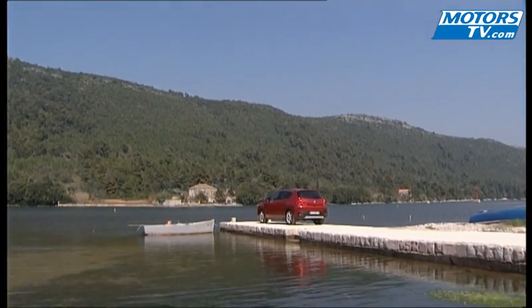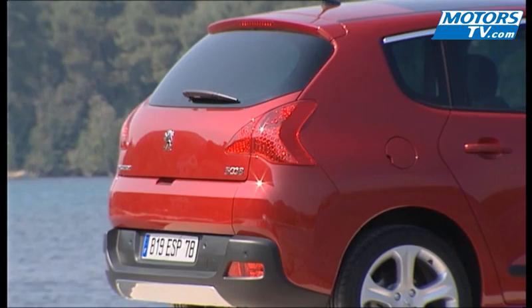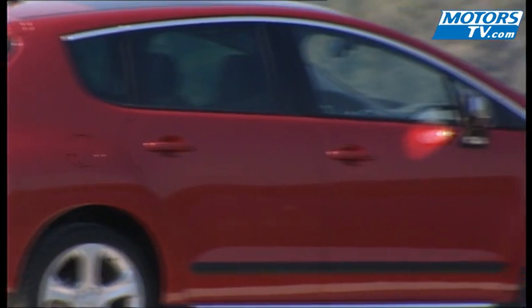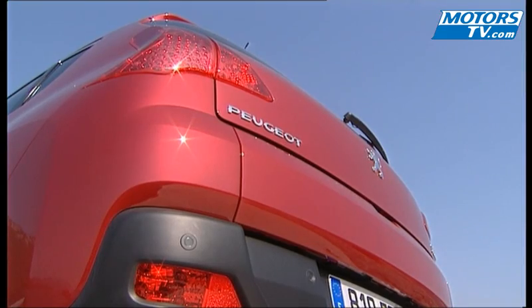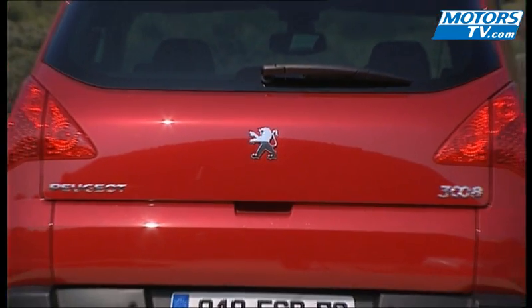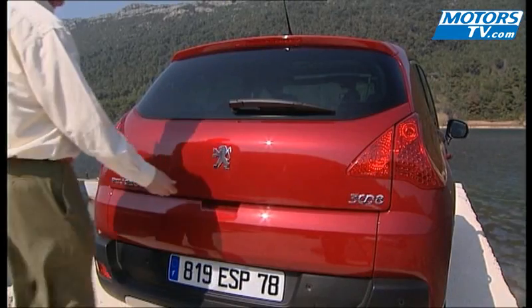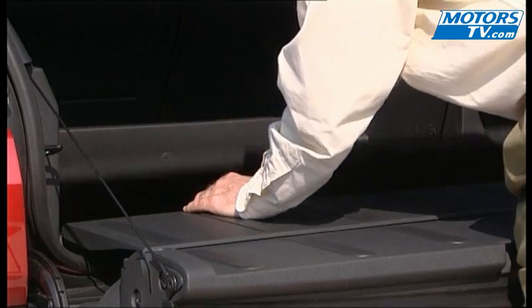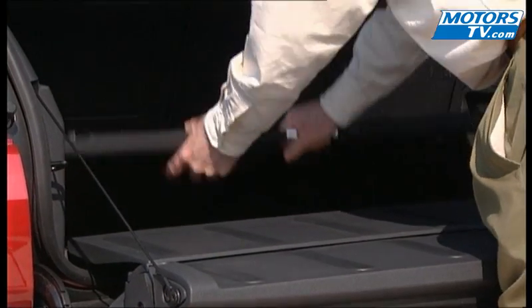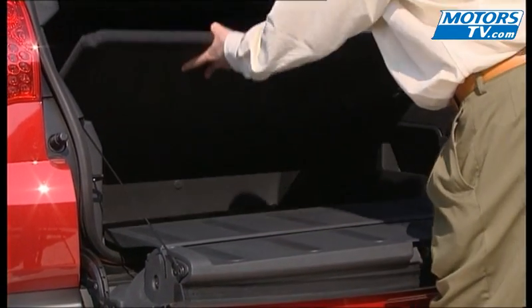While not having the modularity of a minivan, the compact version to be introduced at the Frankfurt Auto Show will be a crossover offering a habitability worthy of satisfying potential buyers. The 3008 features a double-opening hatchback and the lower portion can carry up to 200kg. There is a three-way height adjustment, and we like the idea that the boot volume can be increased.